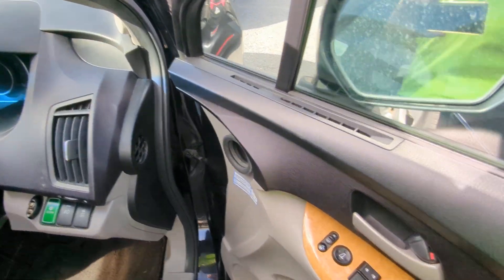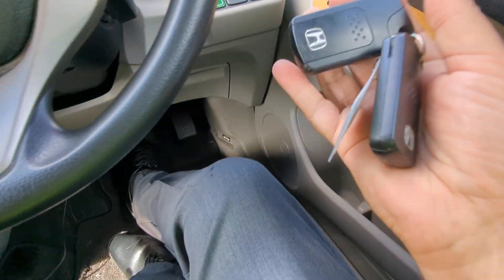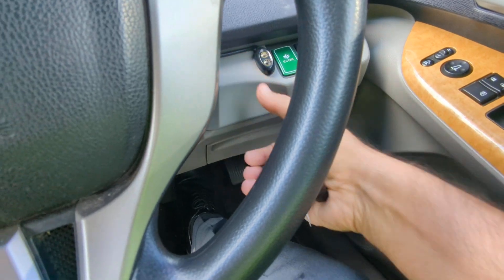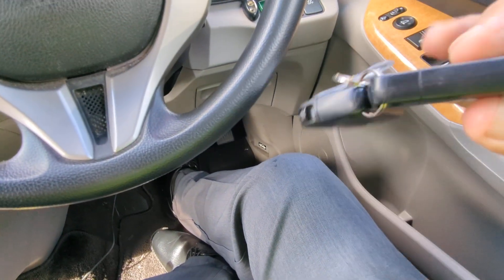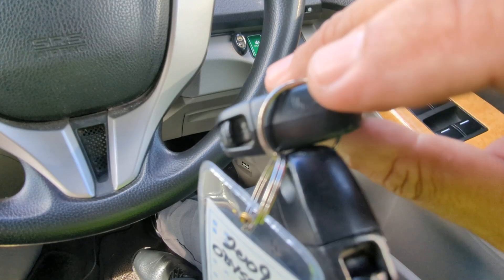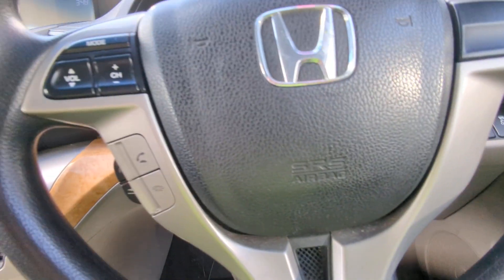Let's jump inside and get this started. Key fob on your person, foot on the brake — you just crank it over as if the key was already in there, and it starts right up. If the key fob battery dies, you can slide it over; it comes out like a regular key. You just take this cap off and insert it just like a regular key.